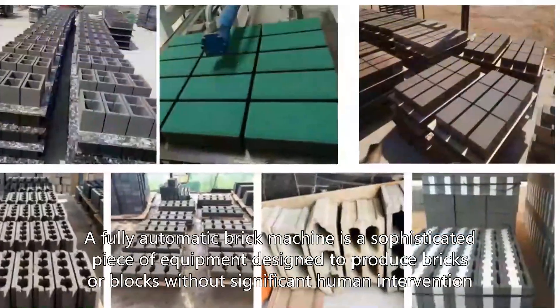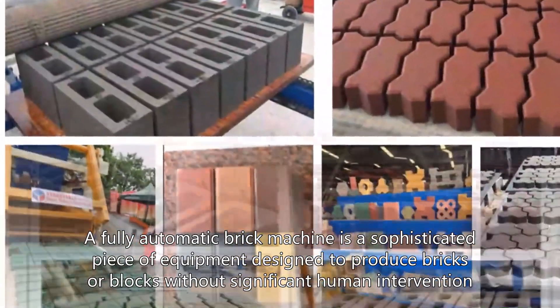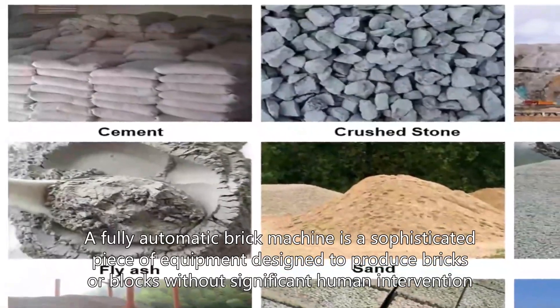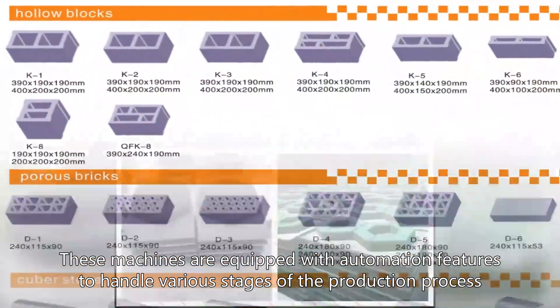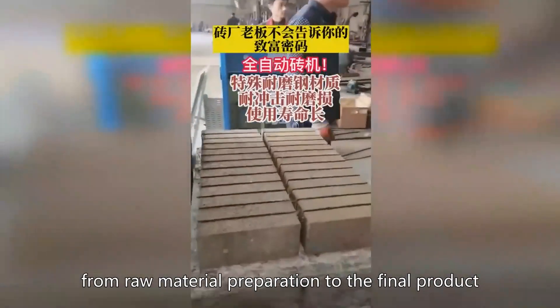A fully automatic brick machine is a sophisticated piece of equipment designed to produce bricks or blocks without significant human intervention. These machines are equipped with automation features to handle various stages of the production process, from raw material preparation to the final product.